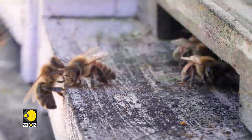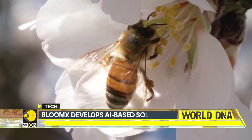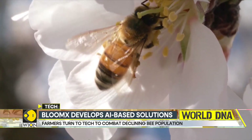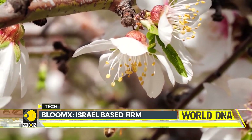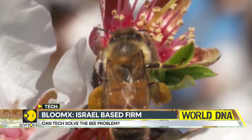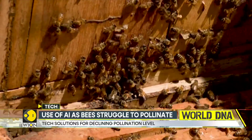Bees carry pollen from plant to plant and flower to flower in a process called pollination. We've all learned this in school, but now we're seeing exactly what it means in regular life. It allows plants and trees to yield fruits and seeds, but unfortunately climate change, habitat loss, and the use of pesticides have led to a decline in bee population.